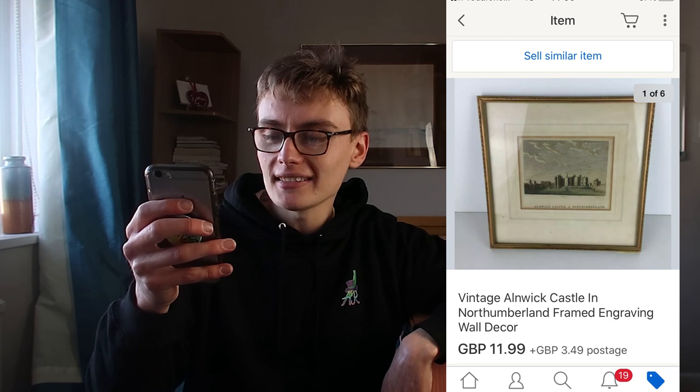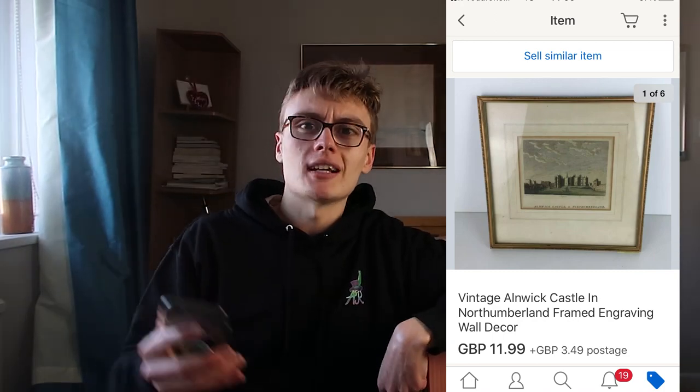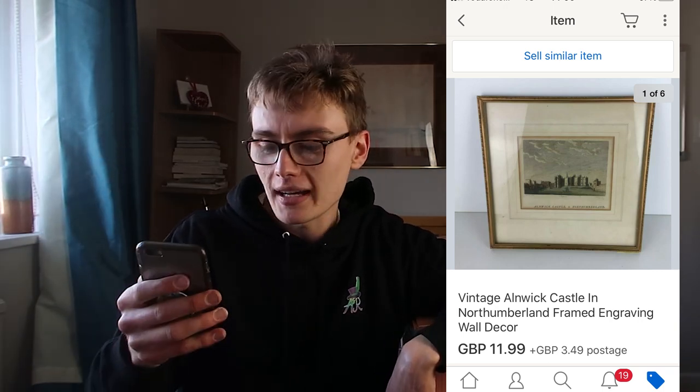Next, vintage Alan Wick Castle in Northumberland, framed engraving, wall decor. £11.99 plus post. The reason it was priced a bit cheaper was because on the back it was just taped up with cardboard rather than having a proper board — so I didn't think it warranted £20. I'm in profit on the engravings job lot I bought for around £10 or £15 plus commission. I got about 11 or 12 engravings, a lot of which have gone for £20 to £30, so this is pure profit after posting fees.